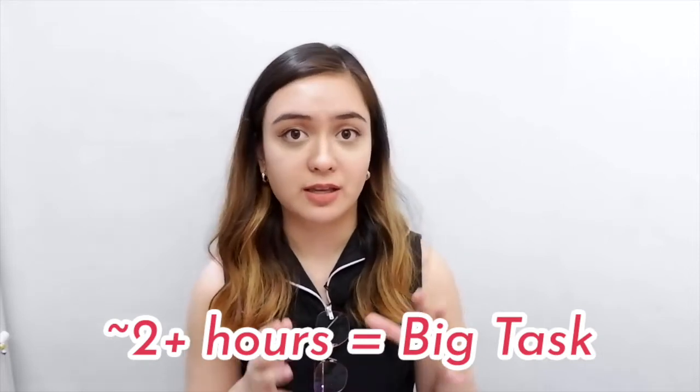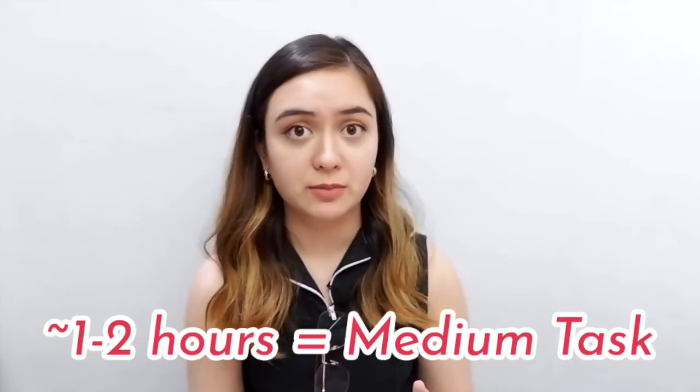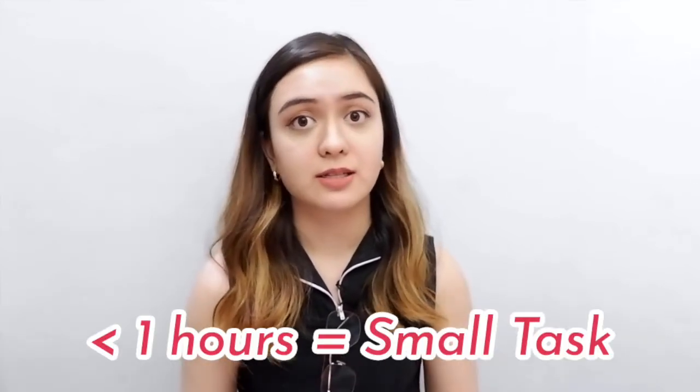There's no hard and fast rule to what you might consider big, medium, or small. But generally, I consider any task that takes about two or more hours as a big task, anything from an hour to just under two hours as medium, and anything below an hour as a small task.